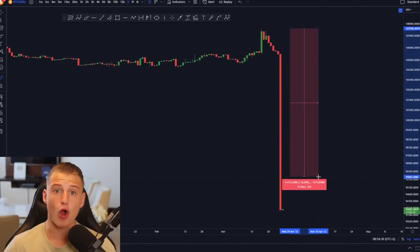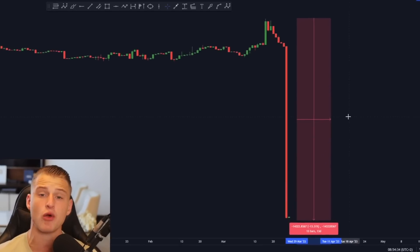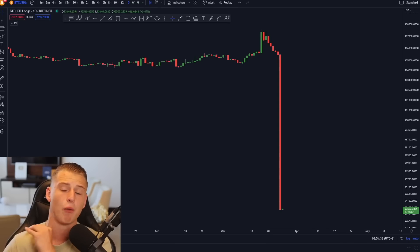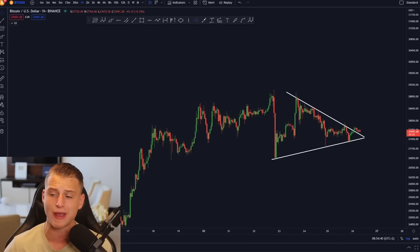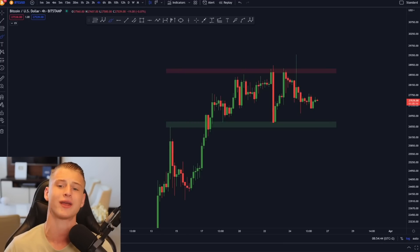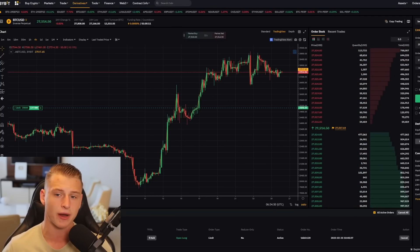Yesterday we saw a $400 million US dollar Bitcoin sell order, and in this exact video I will talk about what this means for Bitcoin but more importantly I will be talking about the imminent short-term breakout. I will talk about my projections, where I think the market is heading next, and how I will be trading this market with my new trade that I currently have set up.